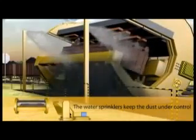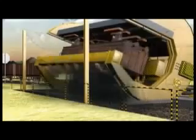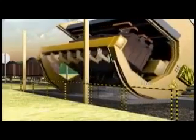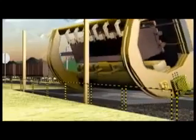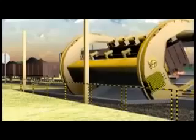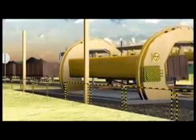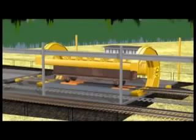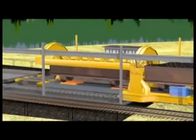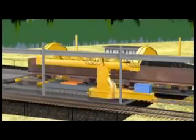To control and suppress dust generated, a plain water dust suppression system works automatically during the tippling operation. After unloading, the empty wagon returns to the tippler table and the sidearm charger pushes it out to the shifter table as it brings in the next loaded wagon for unloading.